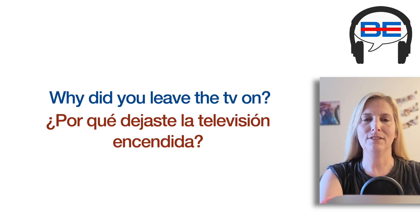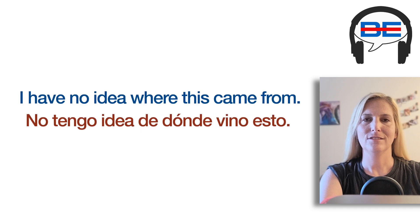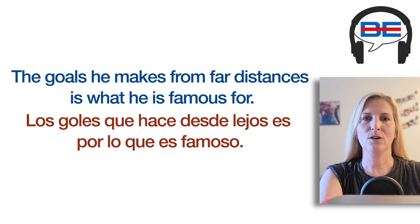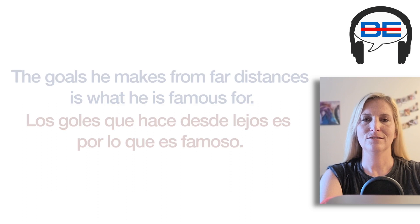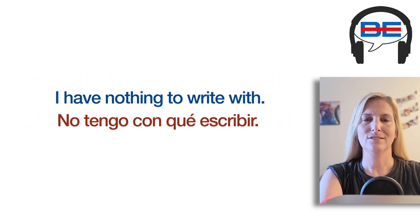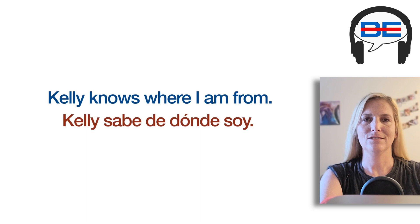Why did you leave the TV on? I have no idea where this came from. The goals he makes from far distances is what he is famous for. Do you know where the restaurant is at? I have nothing to write with. Kelly knows where I am from.